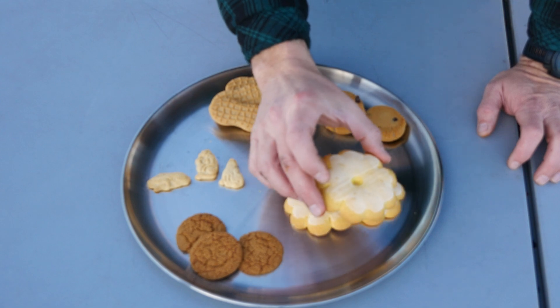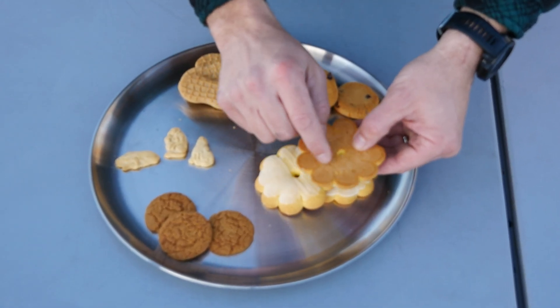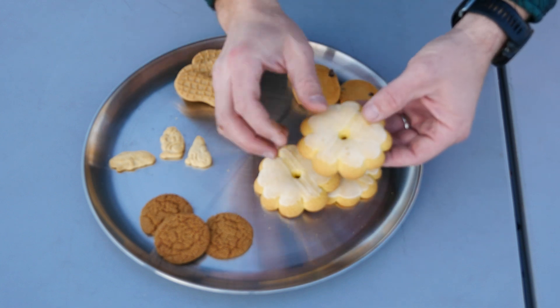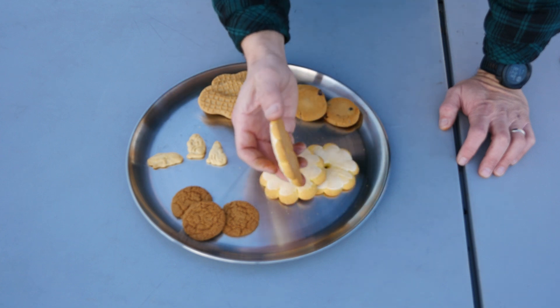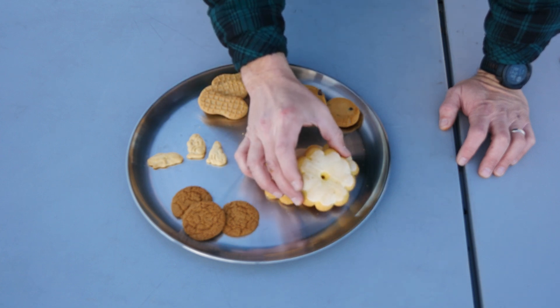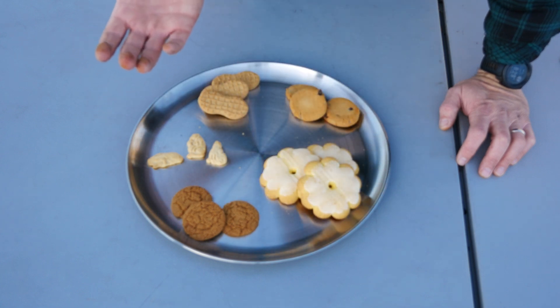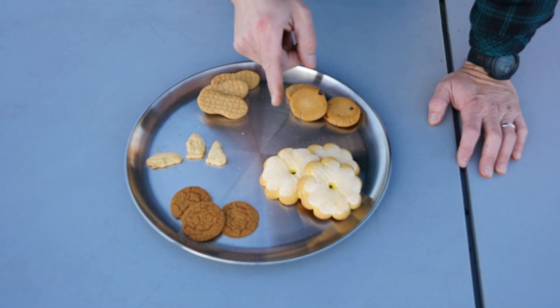These are going to be pretty interesting — the frosted lemon cookies. They've got a fairly firm cookie, though I could break this easily, but then they've got this moist frosting on top. So we'll see how it carbonizes. Will the cookie remain and the frosting go away? Will the frosting just turn into a shiny goo? Put in the comments what you think is going to happen, and also tell me what's your favorite cookie.